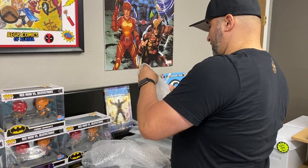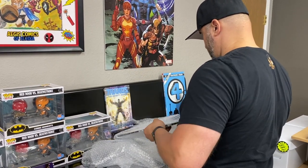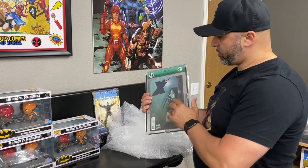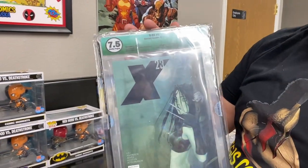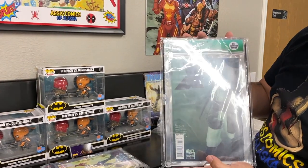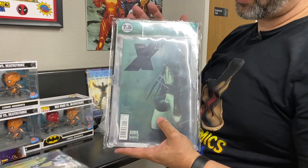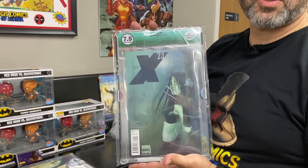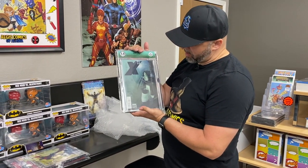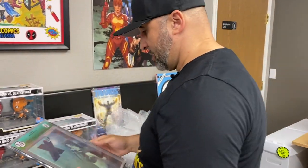Let's see what this one is — here's our last book. X23 — look at that one, guys. Came back in a 7.5. I'm sure with a pressing it would have popped up significantly, but this was before we got our press. The owner of this book isn't really concerned about the grade — he's concerned about just having his stuff encapsulated. Beautiful book, actually. What do you think, Kevin? Beautiful cover, yeah.